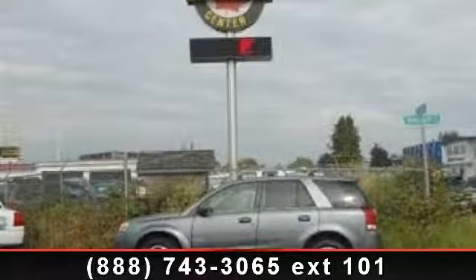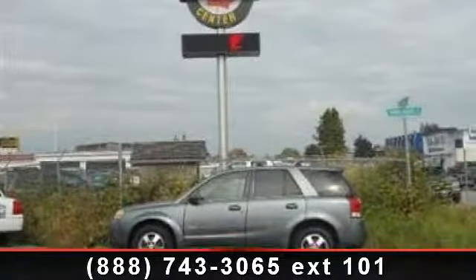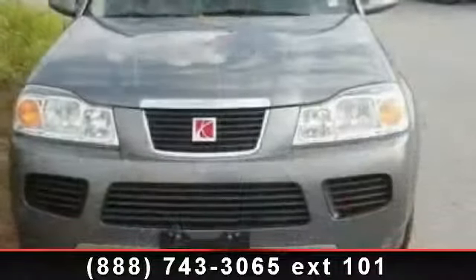Arrive in style with this 2007 Saturn Vue. This may be the set of wheels you've been looking for.